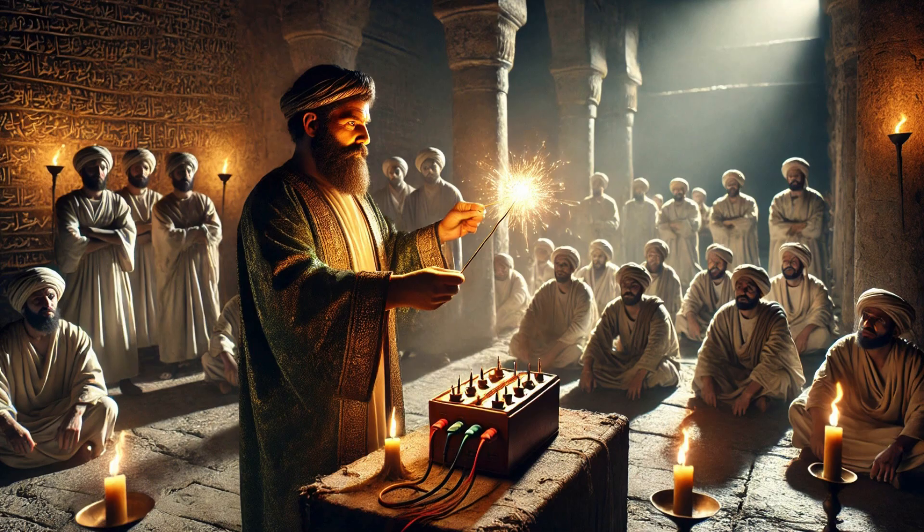In many cultures, lightning and electricity were seen as the manifestation of gods. If priests could generate even a small static shock from the battery, it could have been used to inspire awe and maintain religious control.